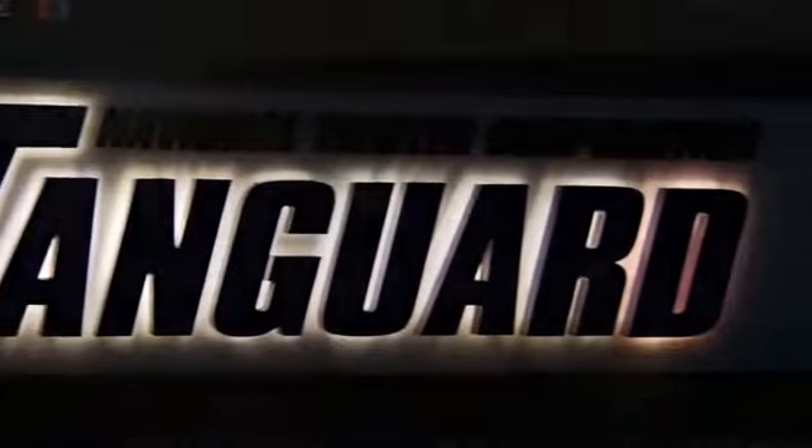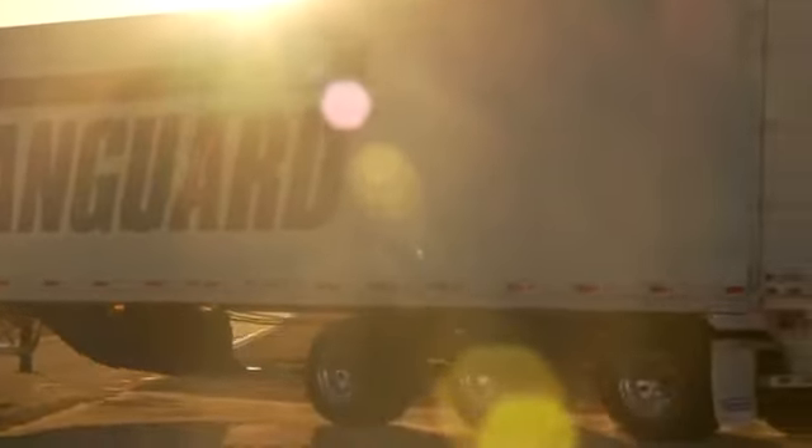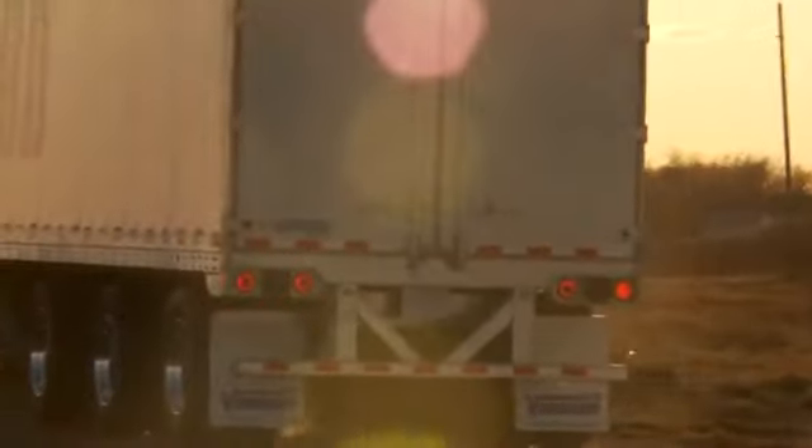We're focused on integrating the latest technology into our manufacturing process, and these new lights clearly represent the innovative partnership between Vanguard and Optronics. Innovation is important to Vanguard, our customers, and our industry.